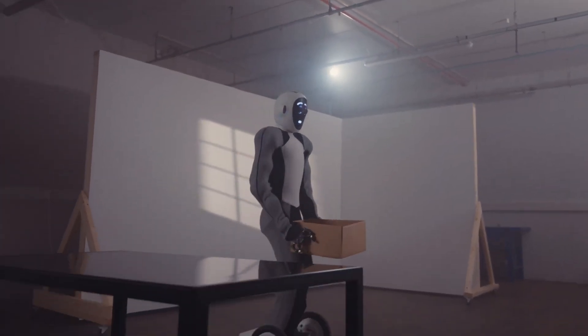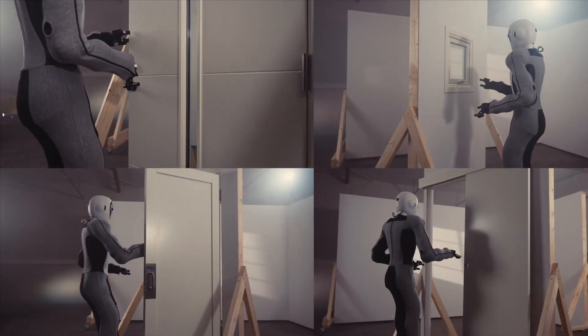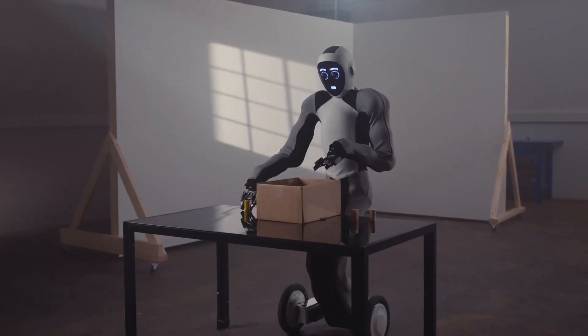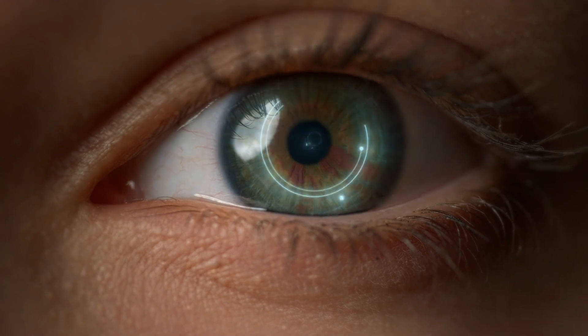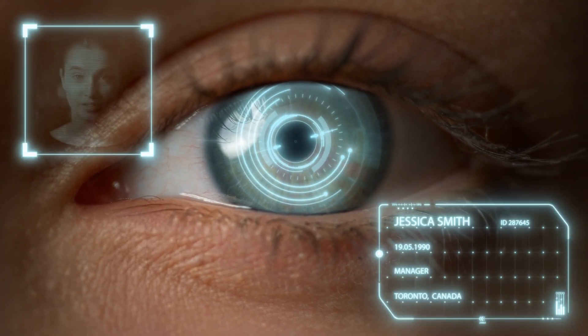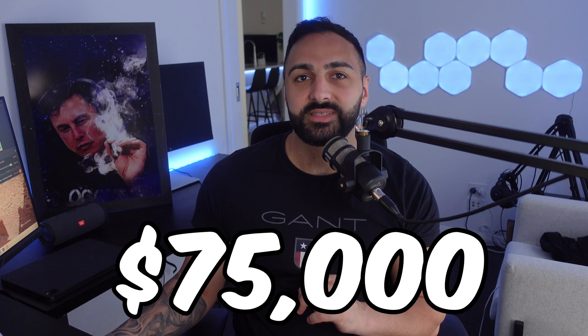Let's say hello to Eve, a retail specialist with a knack for inventory and security. Eve scans stock in real time, predicting shortages and even placing orders as needed. Its facial recognition goes beyond identifying shoplifters — it can remember customer preferences, suggesting products the moment you walk in. Retailers can own this bot for $75,000 USD.